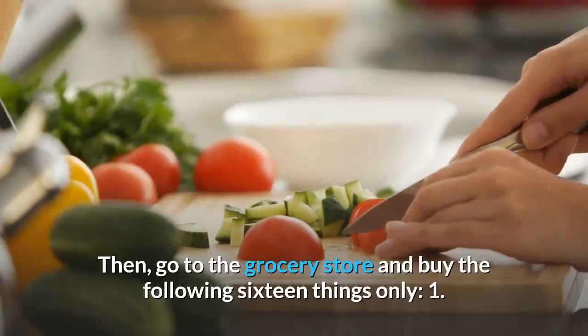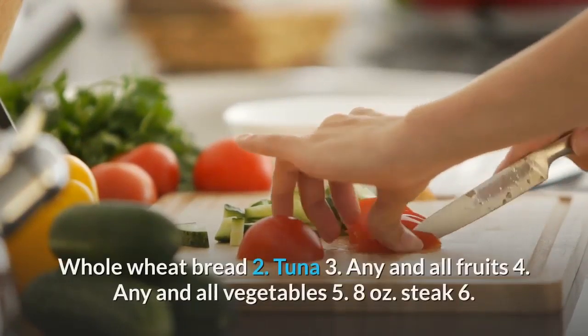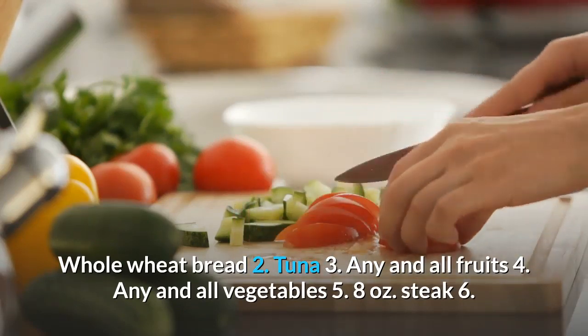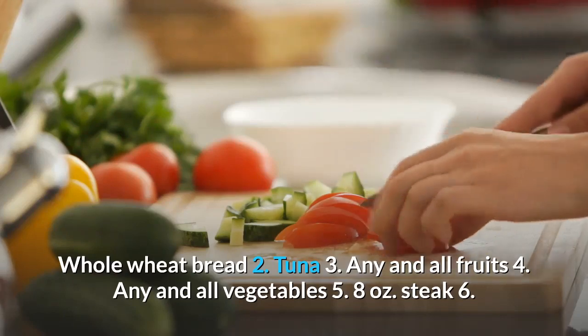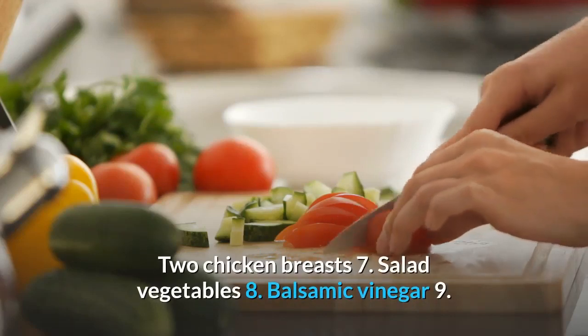Then, go to the grocery store and buy the following 16 things only: 1. Whole wheat bread. 2. Tuna. 3. Any and all fruits. 4. Any and all vegetables. 5. 8 ounces steak. 6. 2 chicken breasts.